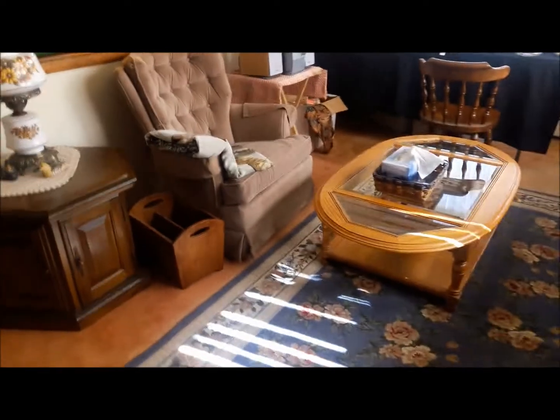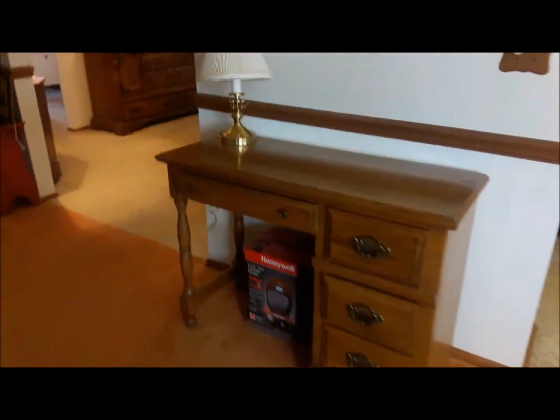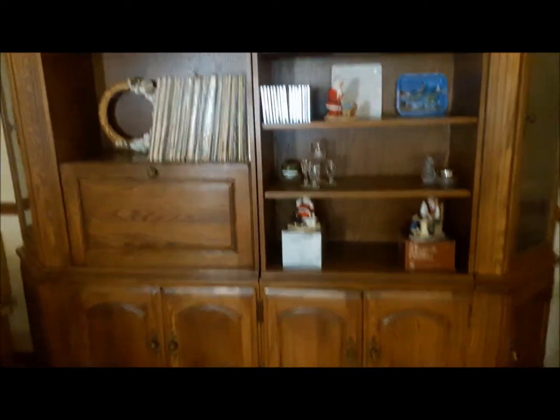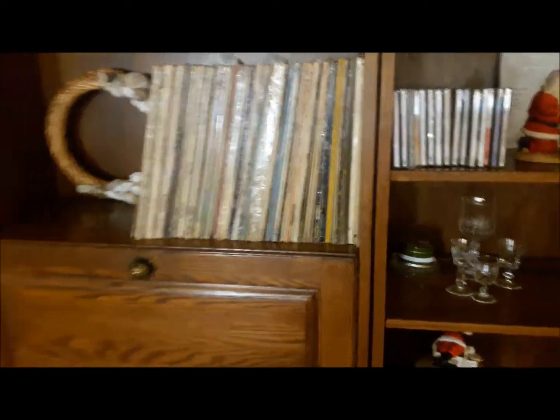There are two tables of bonus items, a glass and wood mixed media coffee table, a chair and table with hurricane lamp, a fabulous cute little desk, and a wall unit over here which has some of the books and vinyl included in the sale.